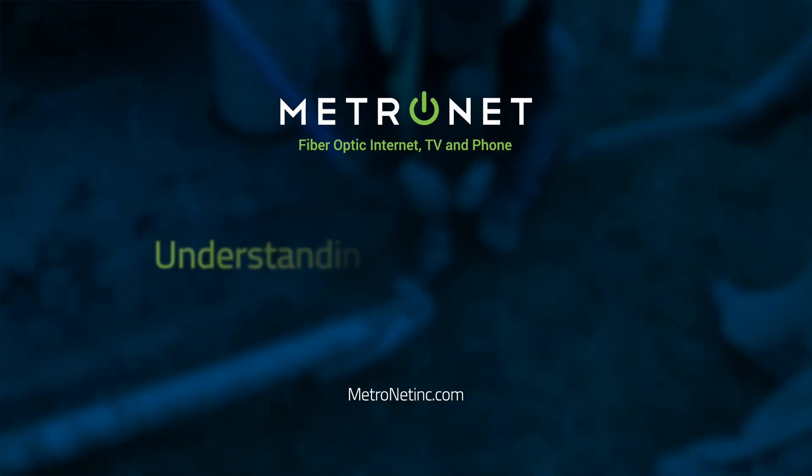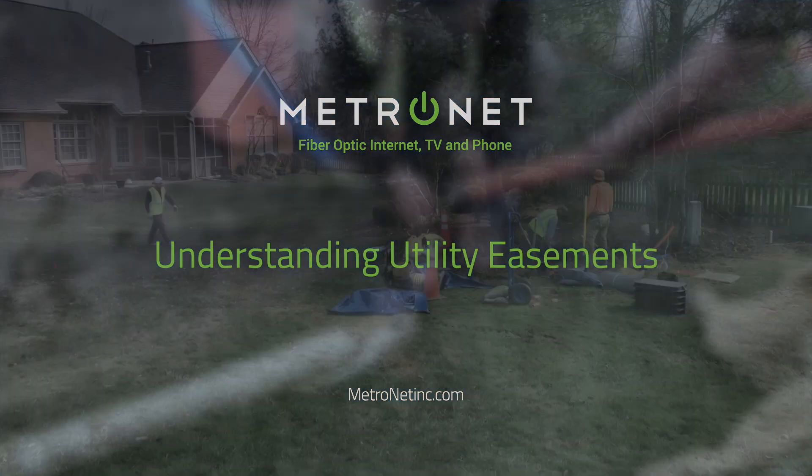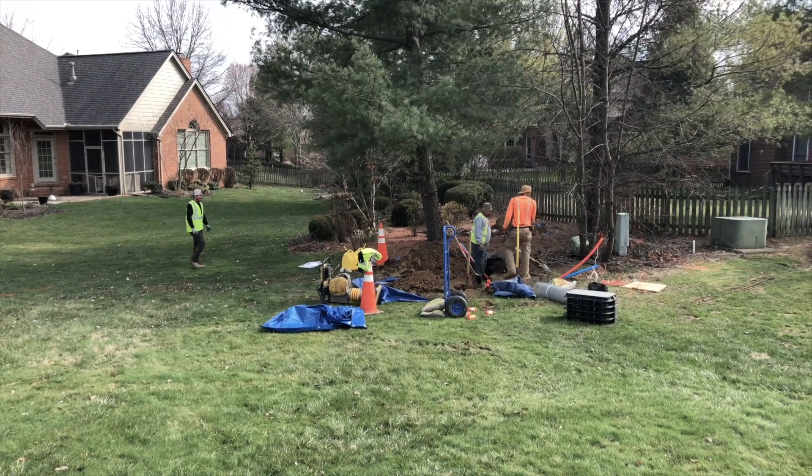As MetroNet begins construction in your area, we want to help you understand what a utility easement is and how it applies to your property.